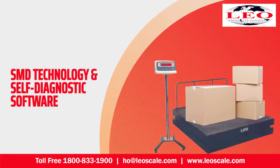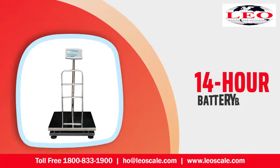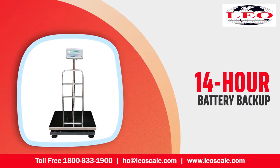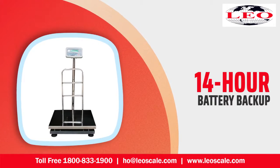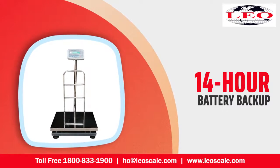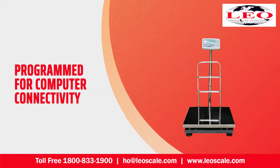Designed to be used for heavy loads, Leotronic Scale platform weighing scales use SMD technology and self-diagnostic software for reporting errors. If you want to use them at different locations within a facility, the platform weighing scale is equipped with a 14-hour battery backup, capable of recharging with up to 180 volts AC input. It can also be programmed for computer connectivity and remote display.